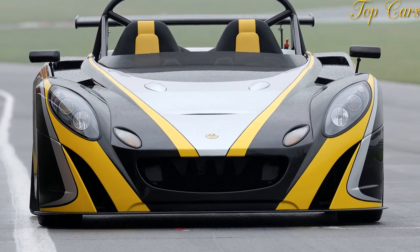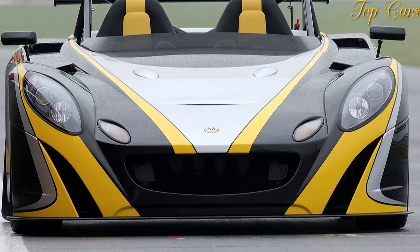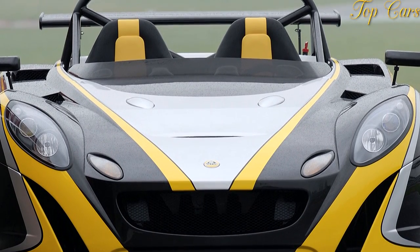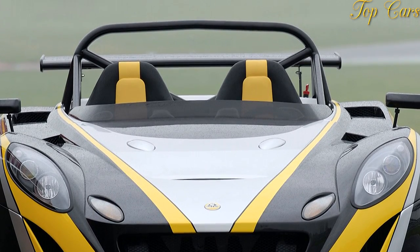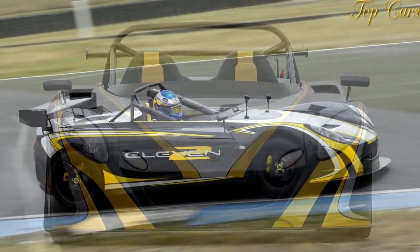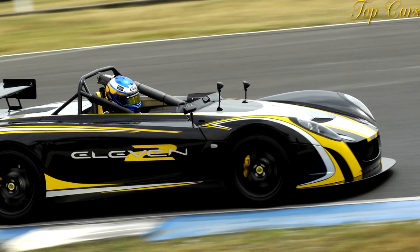Over the years, the Elise has put on weight. Now the 2-11, shown here, goes back to basics. It is the most powerful and lightest Elise — 252 horsepower from an upgraded Exige S engine and a curb weight of roughly 1,650 pounds, about 400 pounds lighter than an Exige S. The result is, from a driving point of view, the best Elise to date.